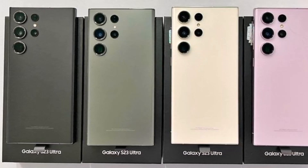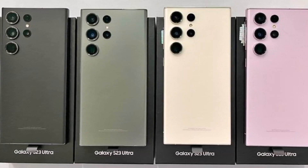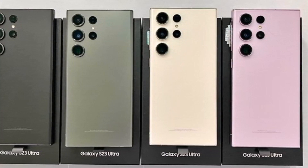The leaked photos show the phones in all the rumored color options, including Phantom Black, Botanic Green, Cotton Flower, Cream, Misty Lilac, and Light Pink slash Lavender.